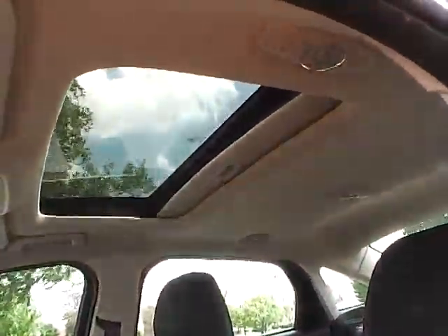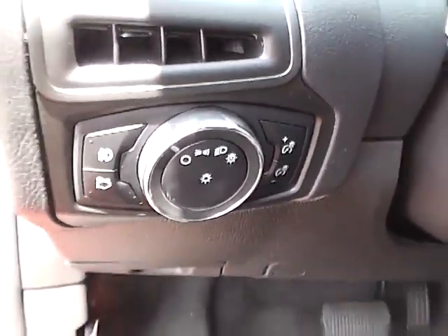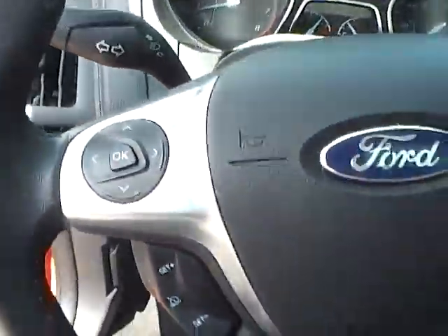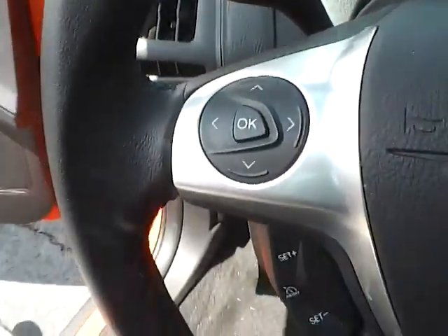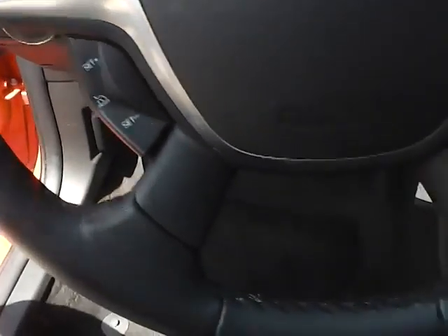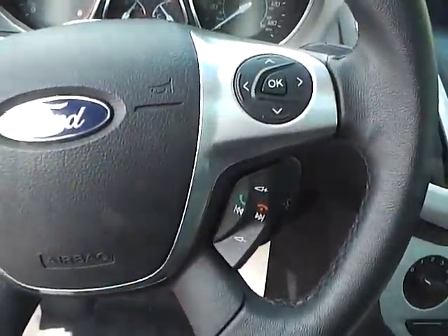You'll notice the vehicle is also equipped with a power tilt and sliding sunroof. Stepping inside, you'll notice it also has automatic headlamps. And a very nice leather-wrapped steering wheel here with trip function buttons, cruise control, also Bluetooth and audio controls.